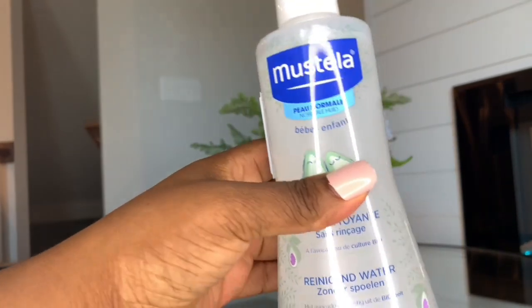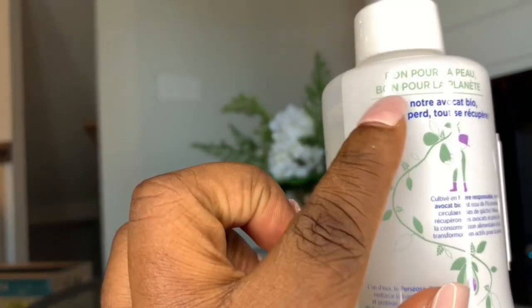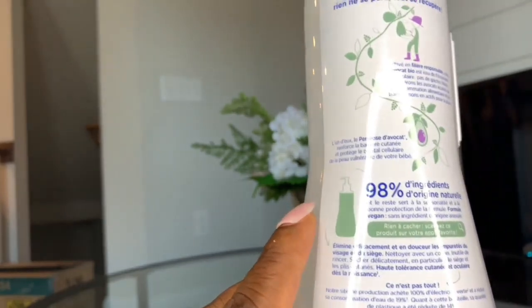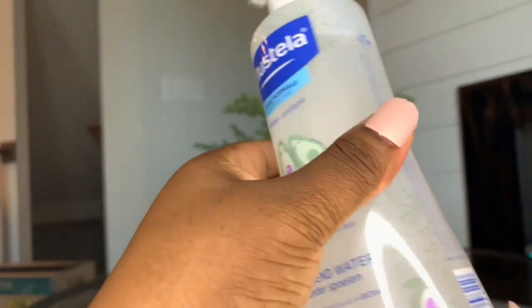After applying the diaper change cleanser, I use a no-rinse cleansing water to clean him off very well. What I love most about this product is that it smells really great and will leave your baby smelling nice and fresh. This also lasts about three months depending on how often you use it, and it's about $17 on the company's website or you can get it on Amazon.